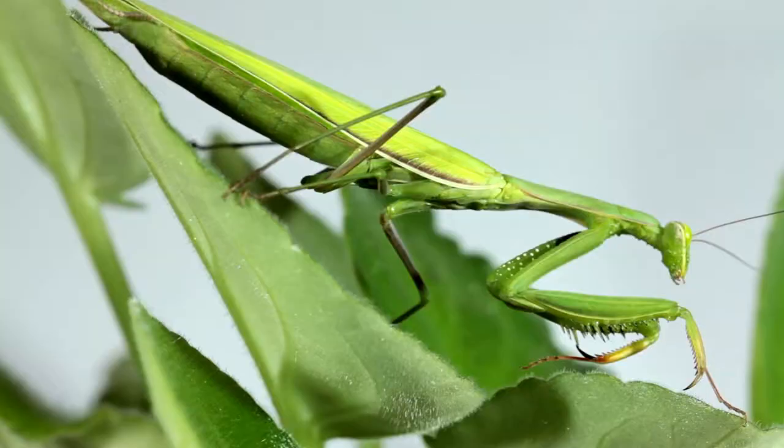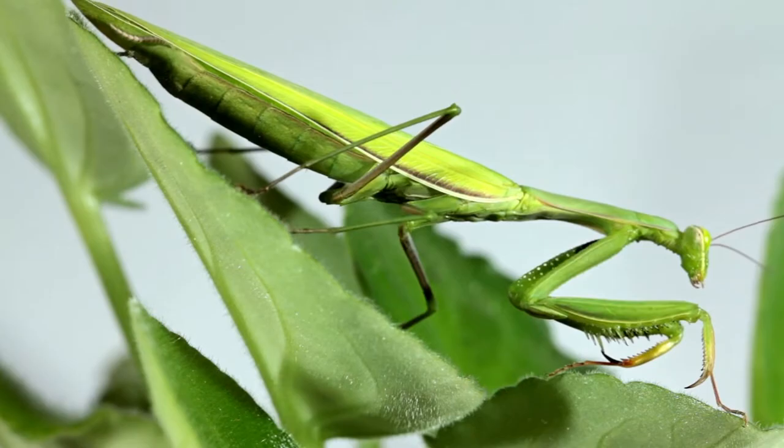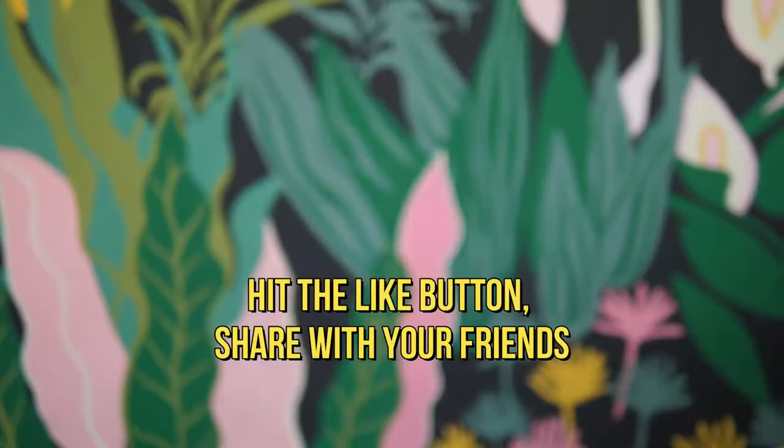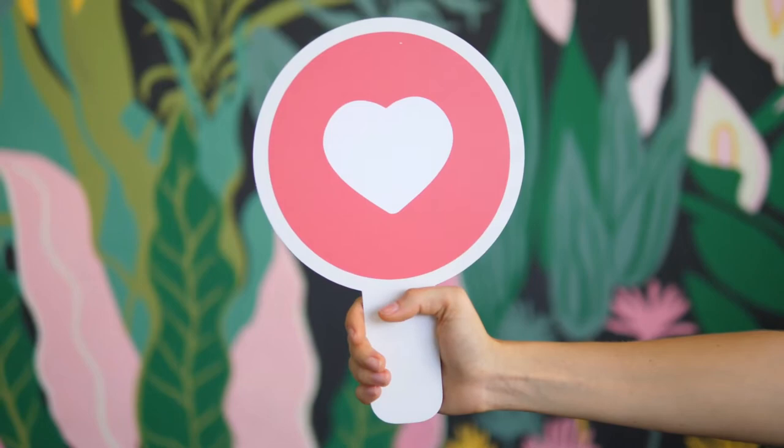We'd love to hear from you. What other animals have you seen use camouflage to blend in with their environment? Leave a comment below. If you enjoyed this video, make sure you hit the like button, share with your friends, and check out other videos on TheraPlanet. Thanks for watching and see you next time.